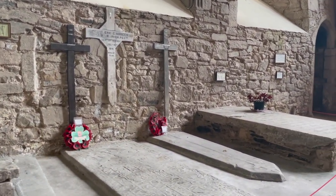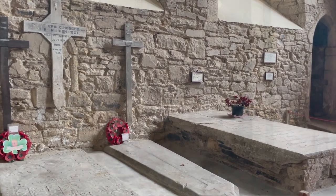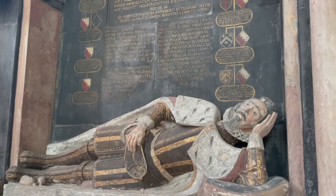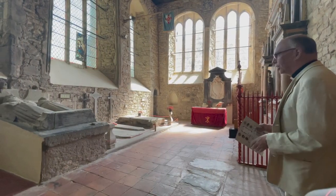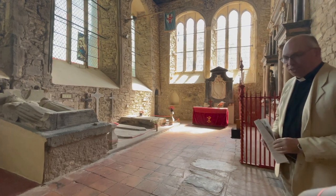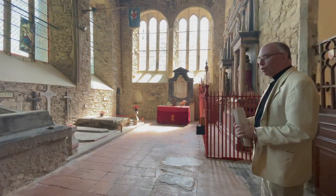This is the Boyle Chapel. It was used for the very place of Richard Boyle, who was the first Earl of Cork. He was here in a time of great prosperity in the town and did a lot of work on the church.